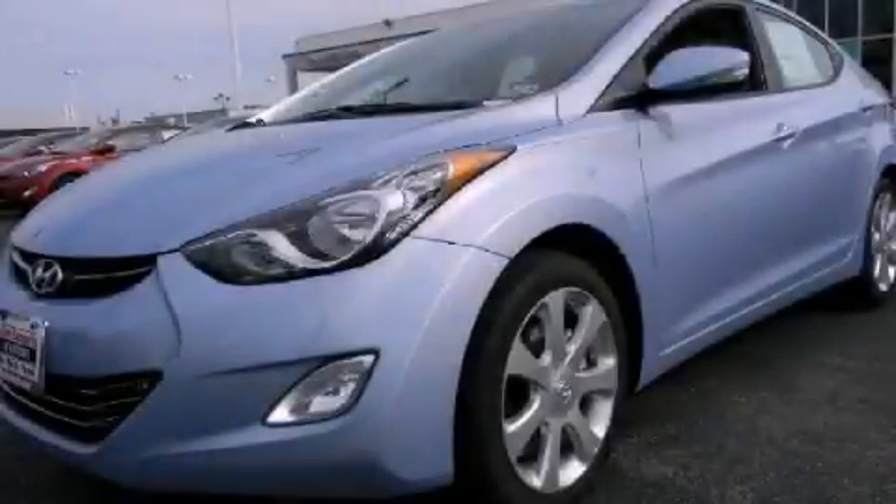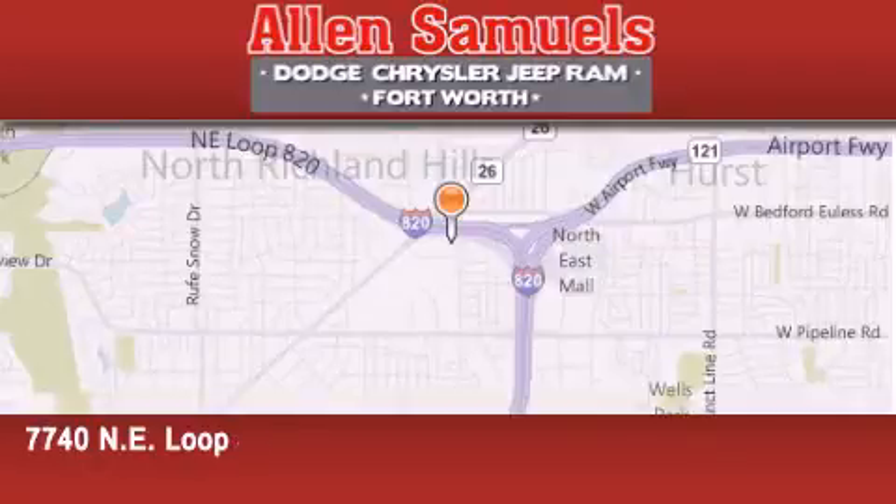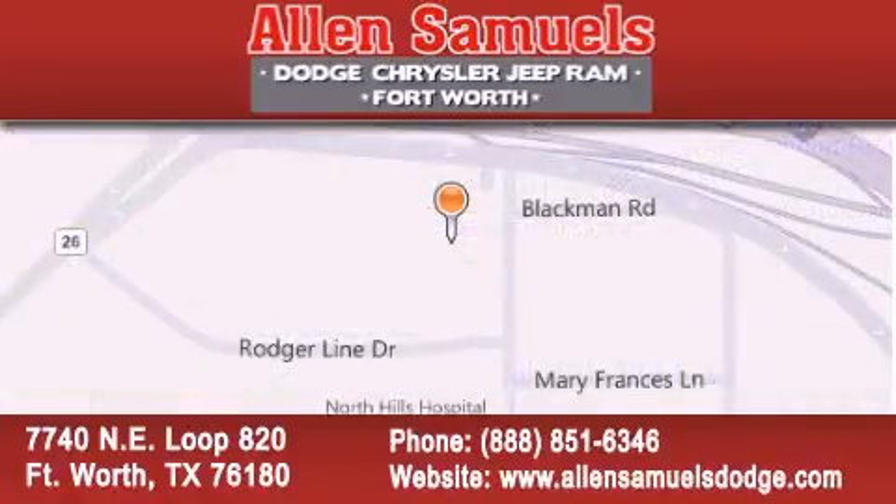Call or visit us right now and arrange your test drive today. Allen Samuels Dodge Hyundai is located at 7740 Northeast Loop 820 in Fort Worth. Our goal is to exceed all of your expectations to ensure that you'll return for future visits.